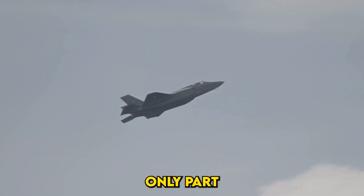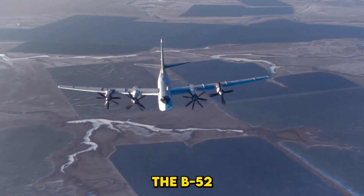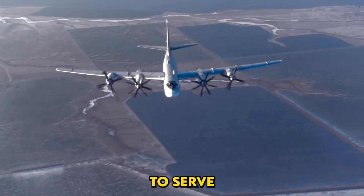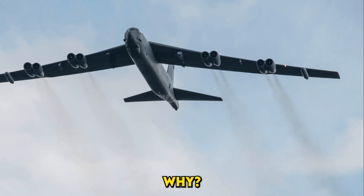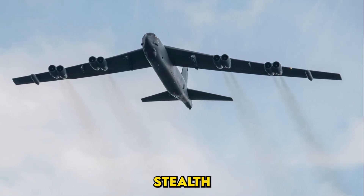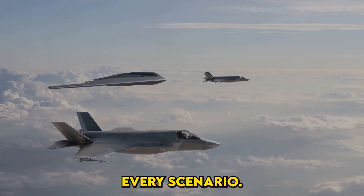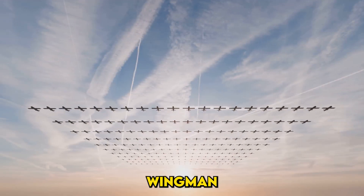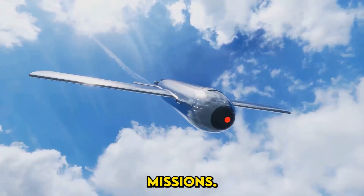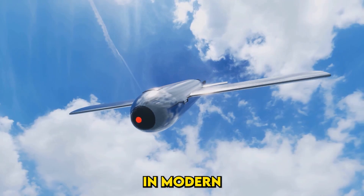The B-21 Raider is only part of the U.S. Air Force's long-term strategy. Believe it or not, the B-52 Stratofortress — a plane first flown in 1952 — will continue to serve alongside the B-21. Why? It's cheap to operate, easy to upgrade, and still highly effective for non-stealth missions. This high-low mix ensures the Air Force has the right tools for every scenario. The Air Force is also exploring the concept of drone wingmen — uncrewed aircraft that could accompany the B-21 on missions — highlighting the growing role of AI and robotics in modern warfare.